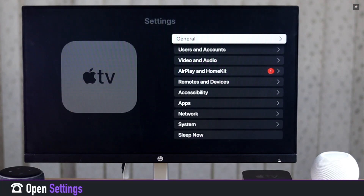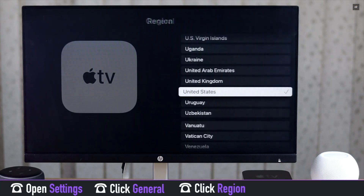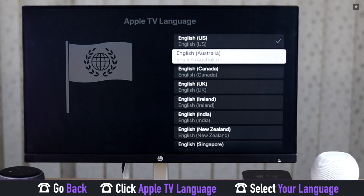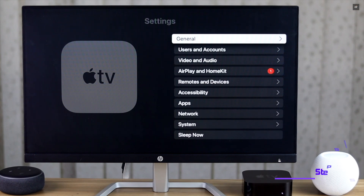Open Settings, tap General, scroll down to Country or Region, and check your country and region. Go back and check if you are using the correct language for your region.